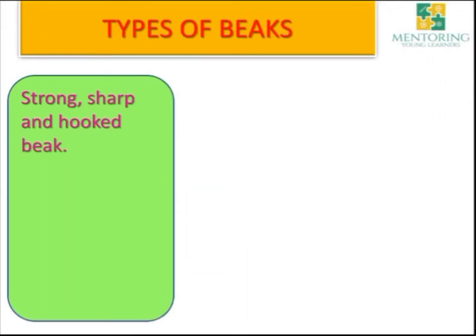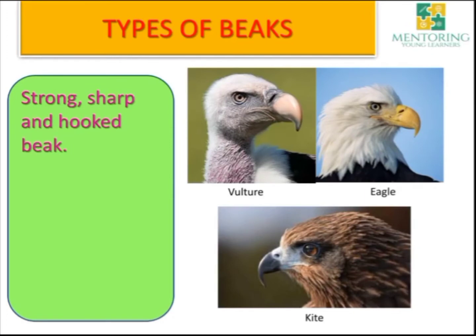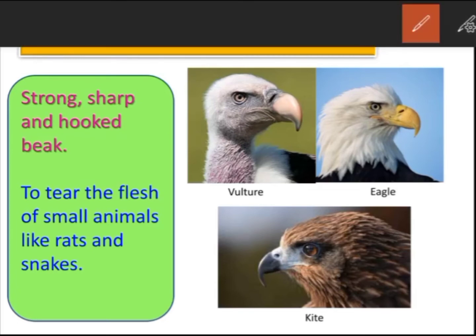The next type is a strong, sharp and hooked beak. Birds like vulture, eagle and kite have a strong, sharp and hooked beak. They use their beak to tear the flesh of small animals like rats and snakes, as they usually eat small animals.